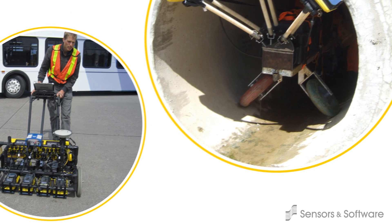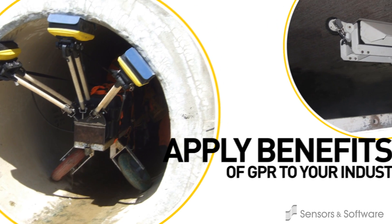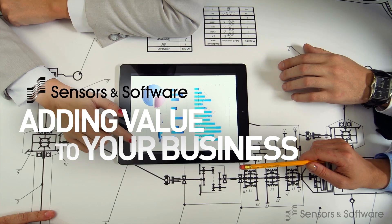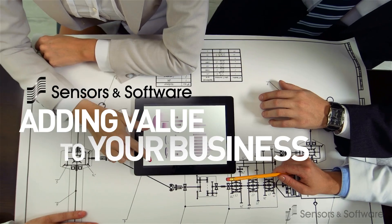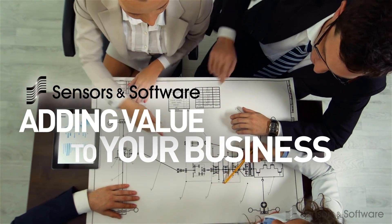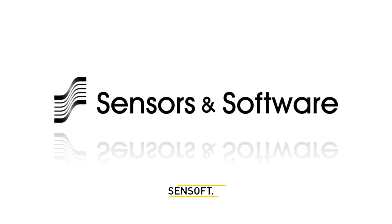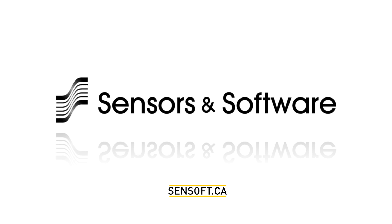Our custom systems development team can quickly and effectively apply the benefits of GPR to your specialized needs. We understand that the technology is only as useful as what it brings to your business or enterprise, and our focus is in bringing value and competitive advantage. To learn more about Sensors and Software products and how they can benefit your industry, contact us.